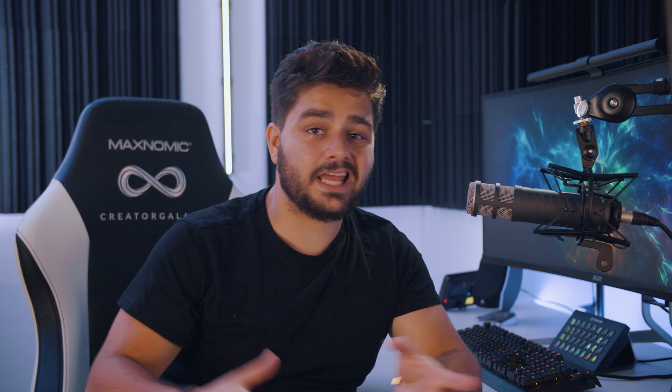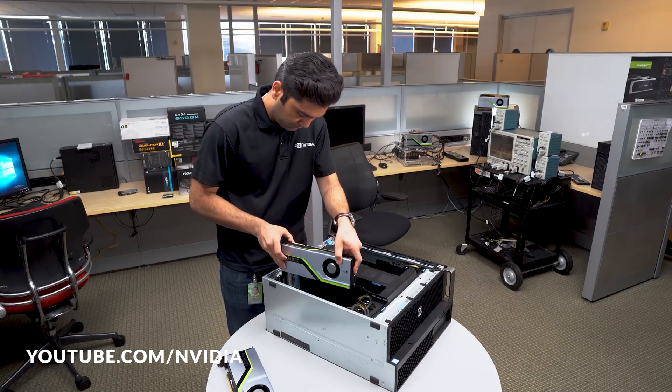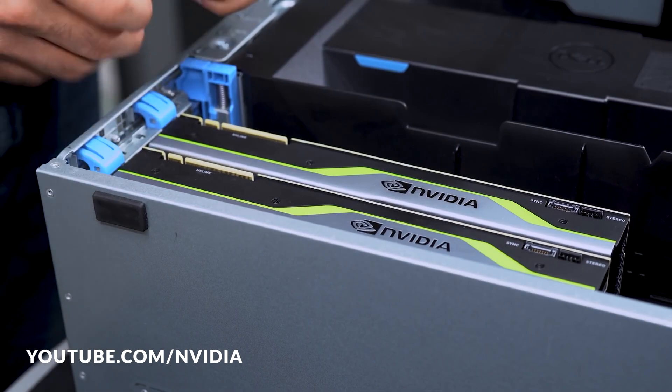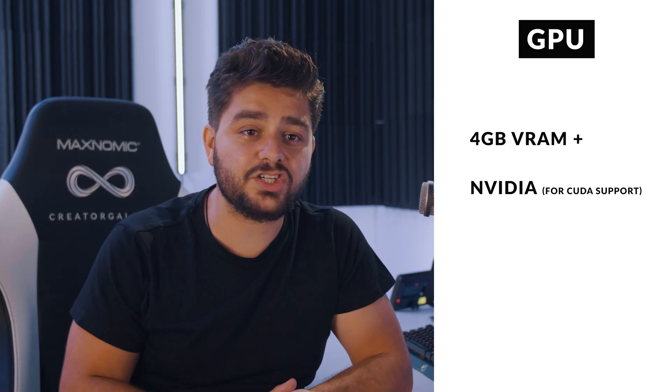For graphics cards, NVIDIA works really well with Adobe After Effects because of CUDA driver support. I'm using the NVIDIA Quadro RTX 6000, and the benefit of this card is that it has 24 gigabytes of VRAM, so it can store a lot of information. It's also much more reliable than the RTX 2080 Ti — that card can get full quickly and crash faster. The 2080 Ti was designed as a gaming card, while the Quadro has been made for professional work.